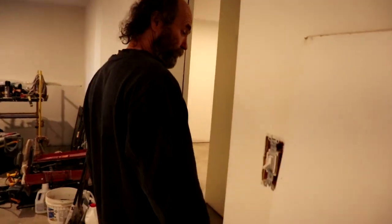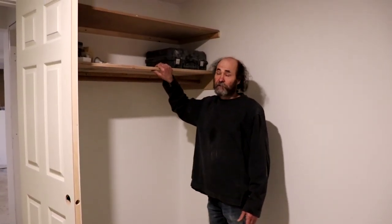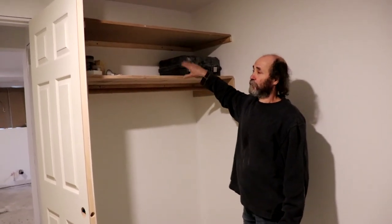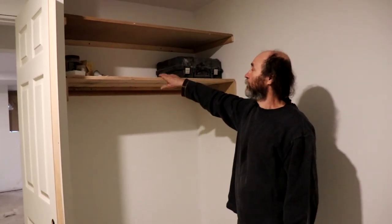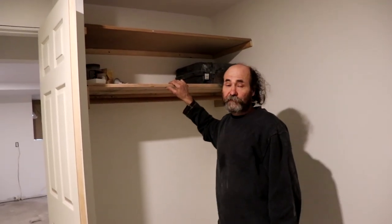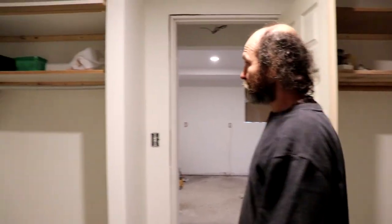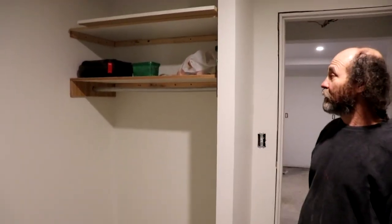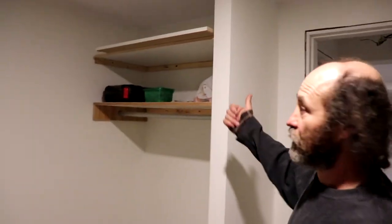We have some shelves in here — everything is being sanded and painted all white so you don't notice the difference, and it looks good. In this room we have two places to hang stuff and keep things.